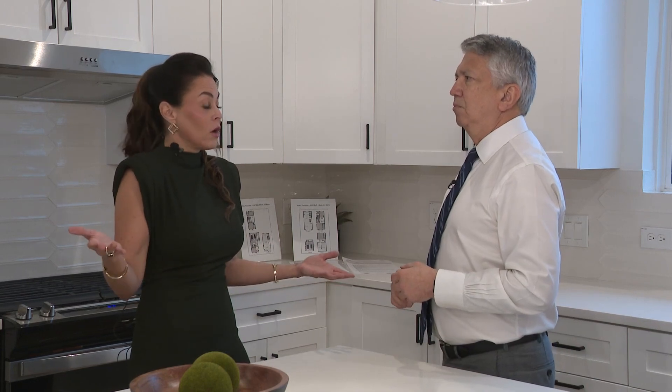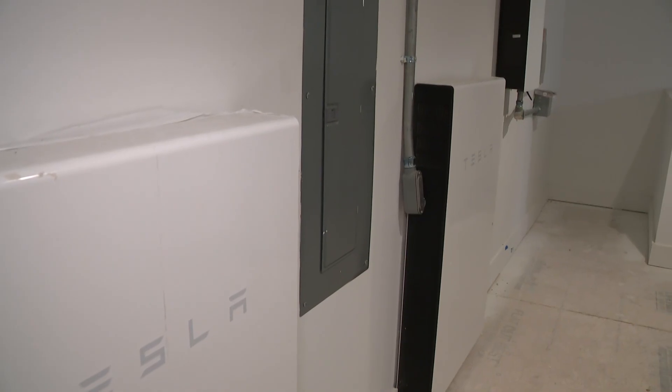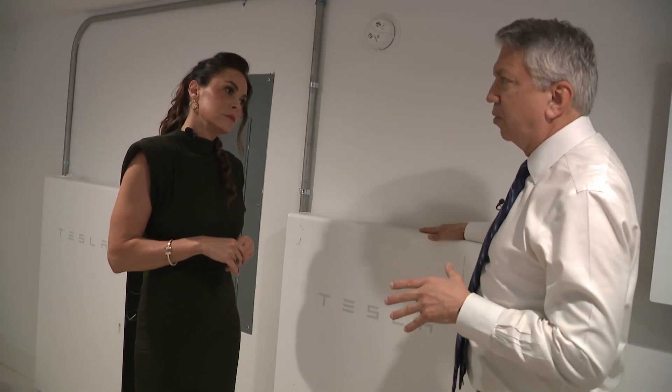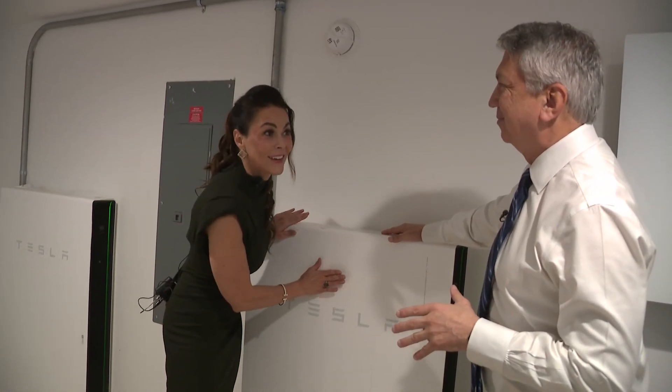Because our power grid is so terrible and we lose power for days on end, I have people that have lost all their groceries, have babies, they can't heat bottles, they have to leave town. These are the Tesla Powerwall batteries. So would you say this is the most beautiful part of the house? Gorgeous. Stunning. Actually, this is the most expensive part of the house.